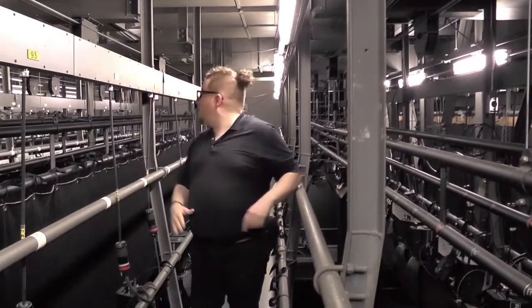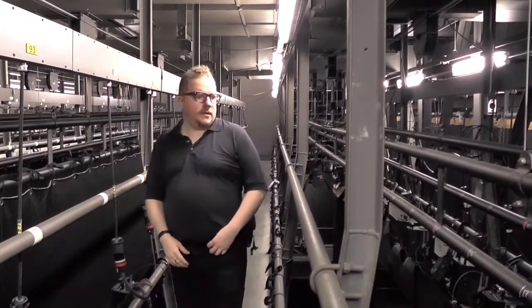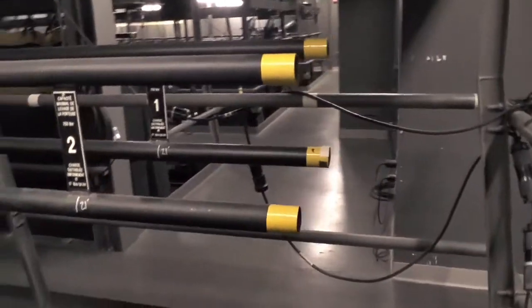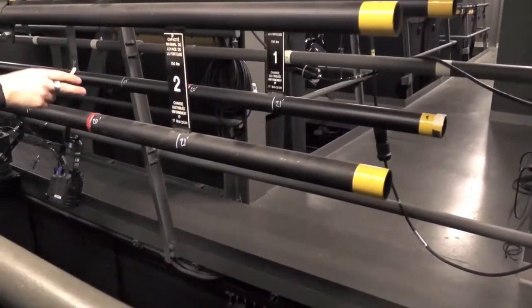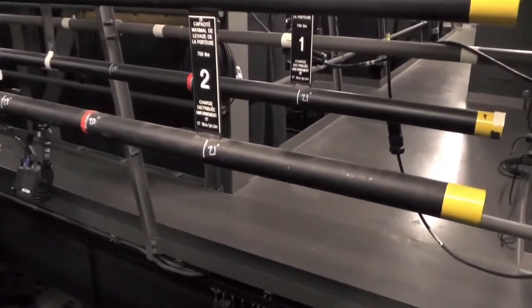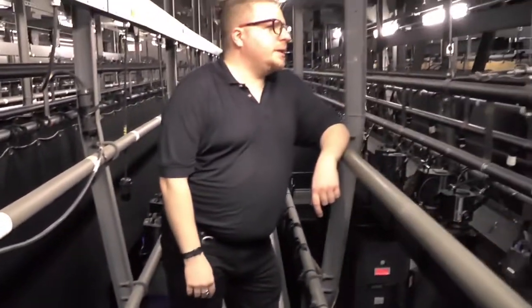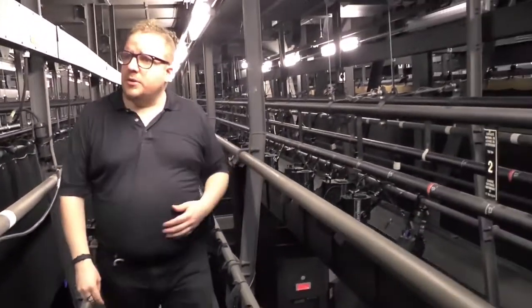You'll know which pipe it is because it will have a sign or label on it. The batons are numbered: one, two, three, four, five, six. The actual electrics — I'm not entirely sure of their labeling.